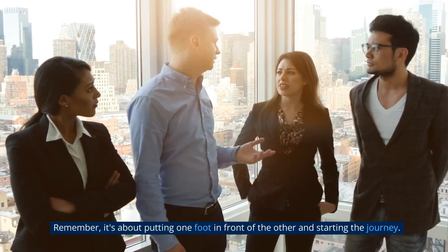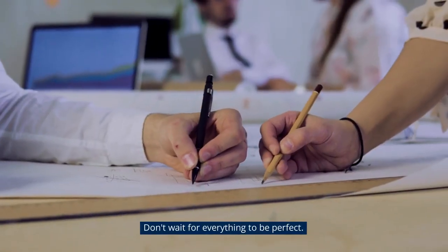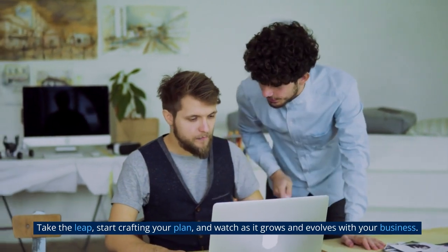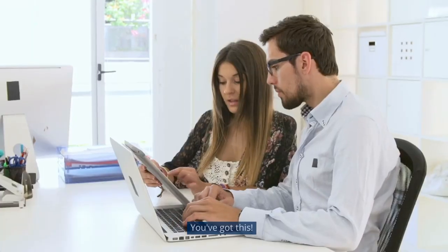Remember, it's about putting one foot in front of the other and starting the journey. Don't wait for everything to be perfect. Take the leap, start crafting your plan, and watch as it grows and evolves with your business. You've got this!